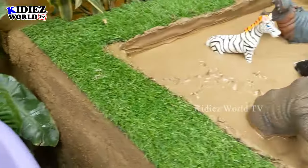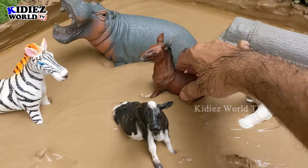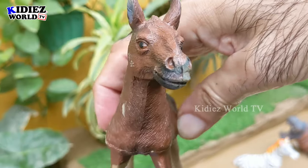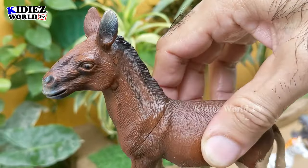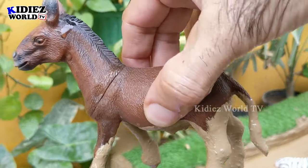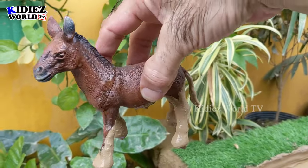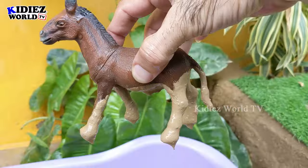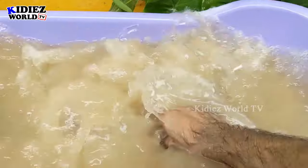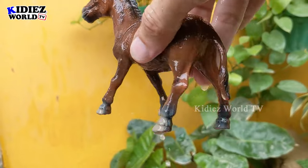The next one we have is the donkey, which is another big farm and domestic animal. The donkey is a big, heavy animal who basically works as a transport animal. This donkey is a cute and big domestic farm animal. Here we go, donkey!